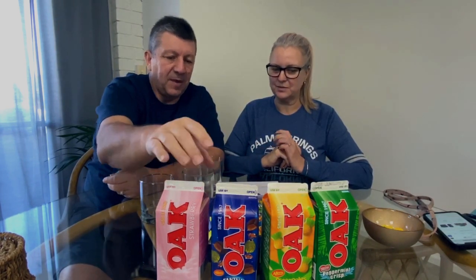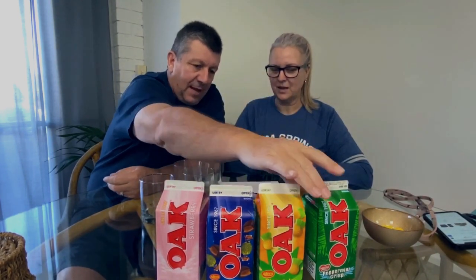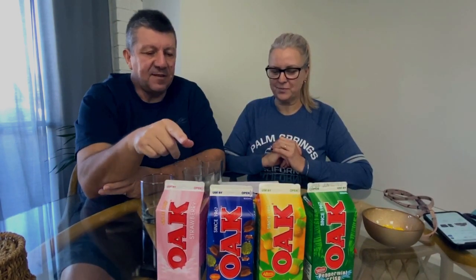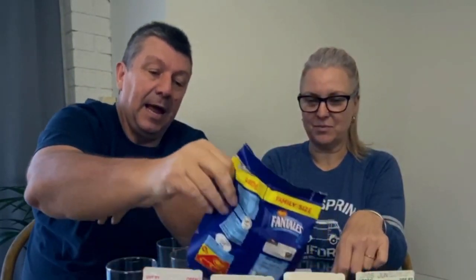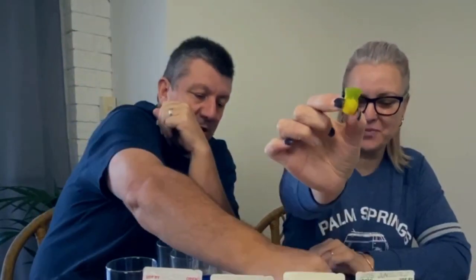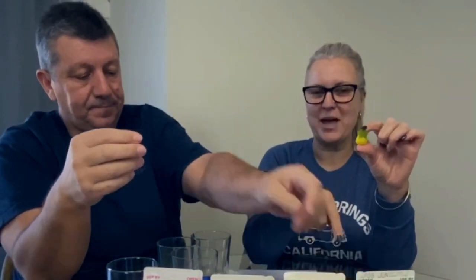One of the flavours is called Fantails, one of them is Pineapples, and the other is Peppermint Crisp. Those three flavours are named after confectionery, so we have the actual confectionery here — that's the Peppermint Crisp. These are pineapples; they usually come in a bag by Allen's. We couldn't find the bags so we've only got these, but you can see they look like a pineapple.